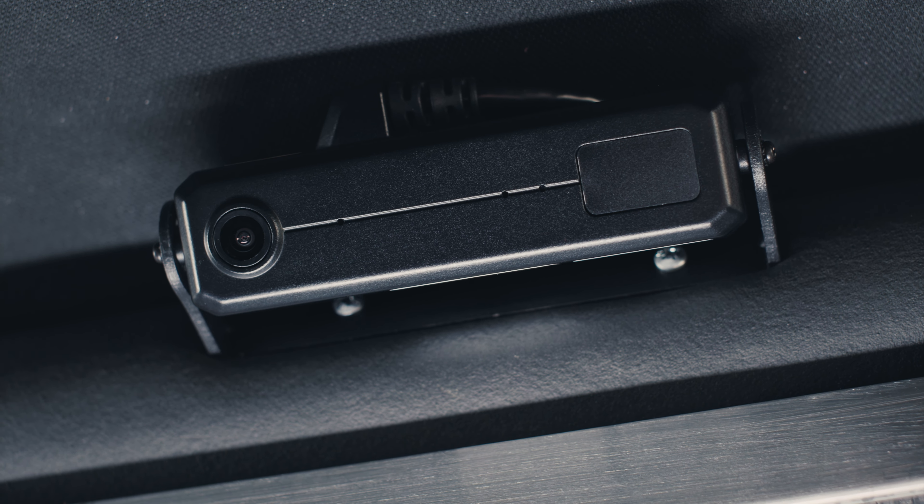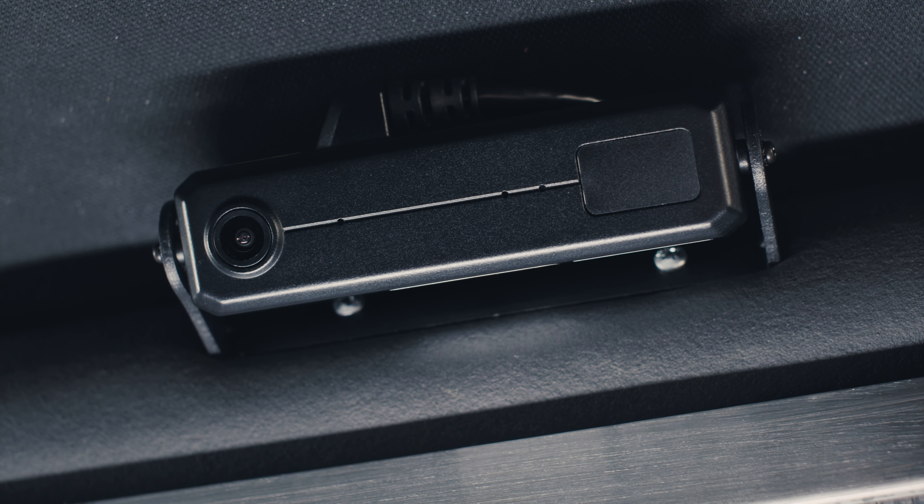Unit 5228, hey Sarge, this is a 781. We're on a traffic stop down here on Las Palmas and Rosewood. We have that 459 suspect — the one the night detectives brought up in roll call this morning. That one, yes sir.